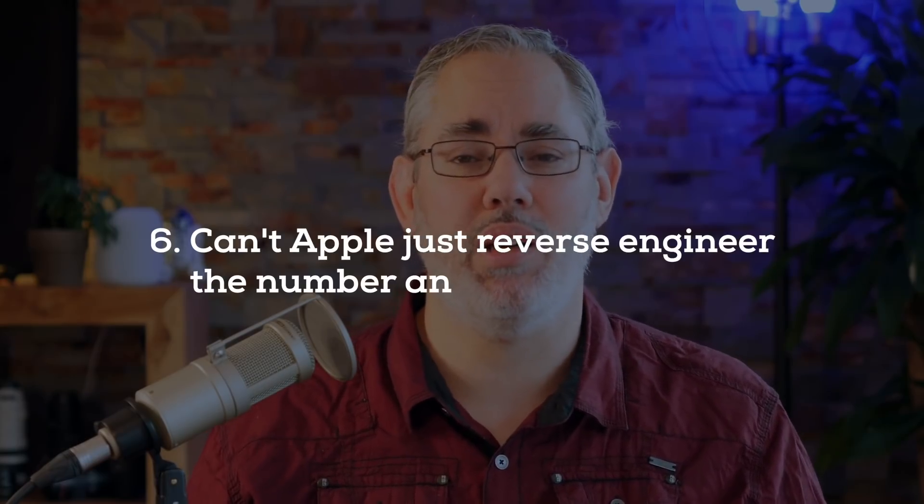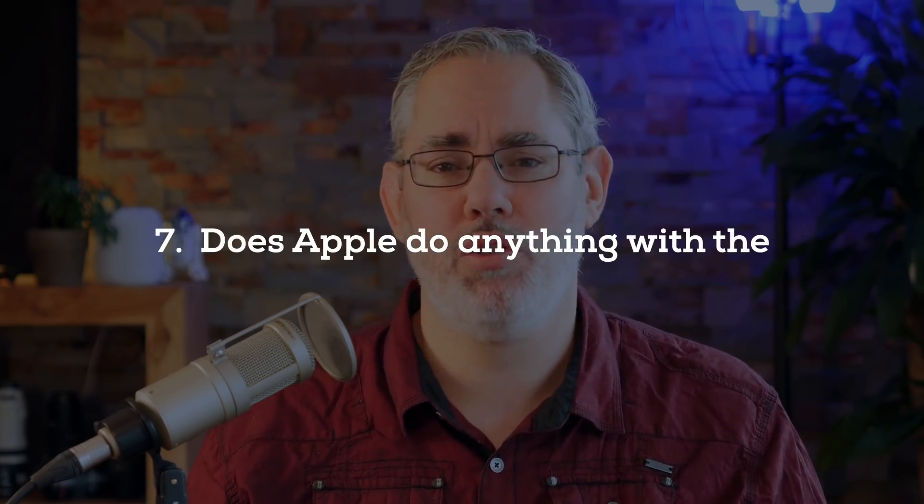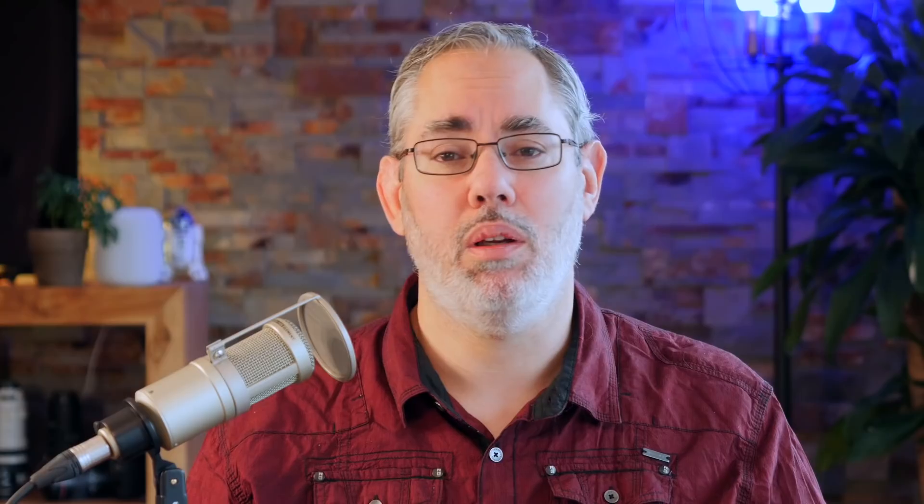Can't Apple or someone just reverse engineer the number and pop out all of the original data anyway? It's a single number amid a large pool of accounts, and there's no way to work back the math and extract any of the original components. Does Apple do anything with the trust score besides fraud detection? Nope. Fraud detection is the only reason the trust score exists and the only thing it's used for. How does the trust score work exactly? If someone else tries to use your account or payment method and their trust score doesn't match yours, it escalates anti-fraud detection procedures. The hope is it's just one more layer of protection that keeps bad actors out while still letting you in.